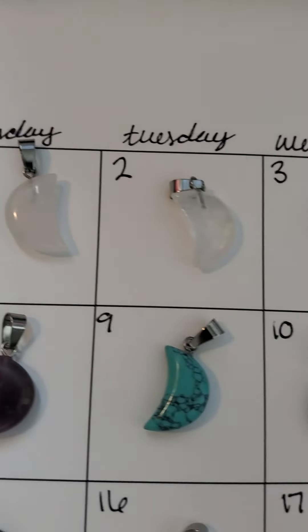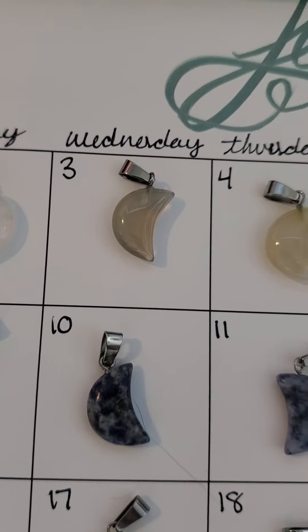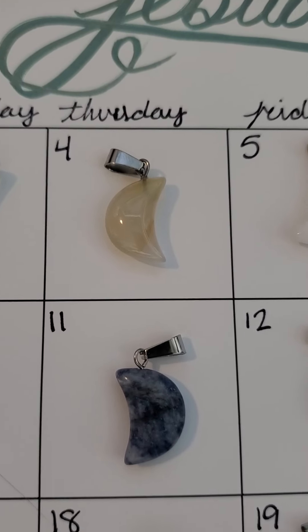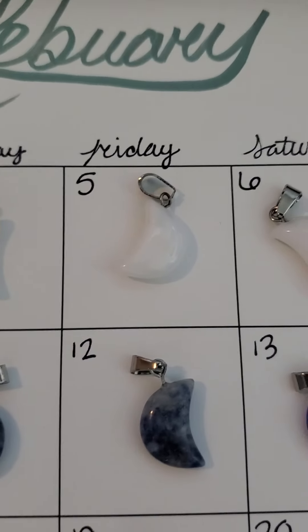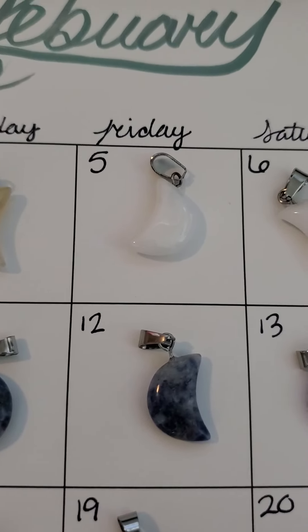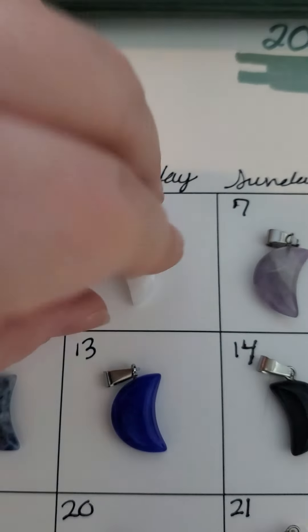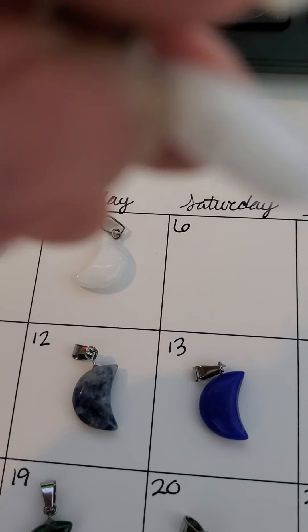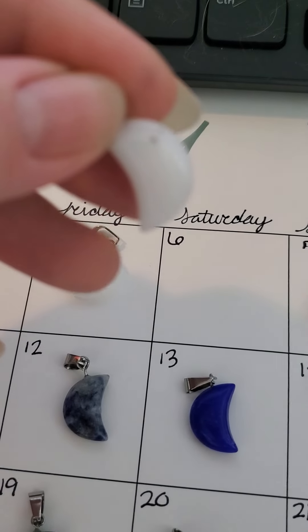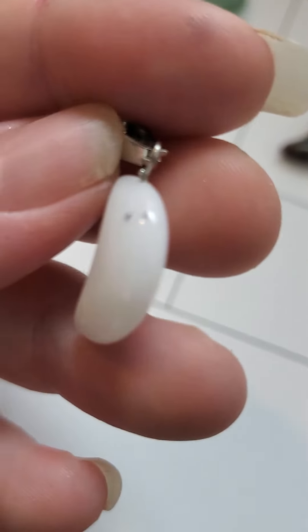Number one is clear quartz, number two is clear quartz, number three is smoky quartz, number four is kind of smoky, kind of clear — who knows. Number five is what they call white jade, number six is also light jade, or possibly tourmalinated quartz. It has two little spots there.